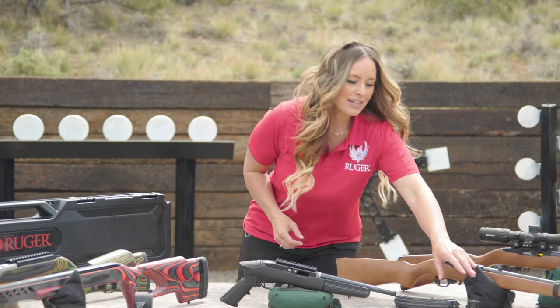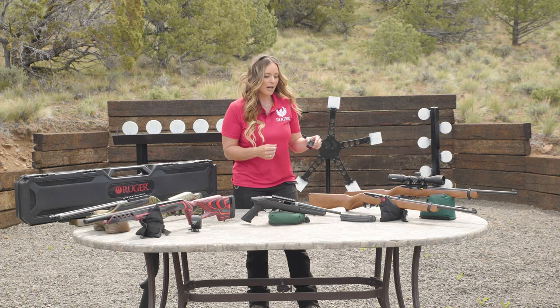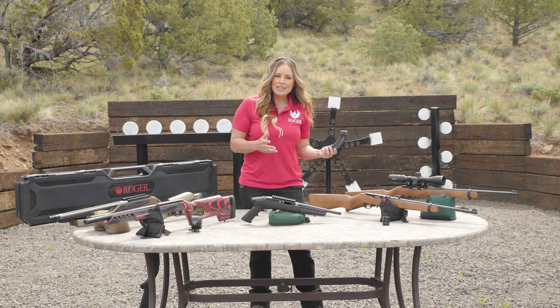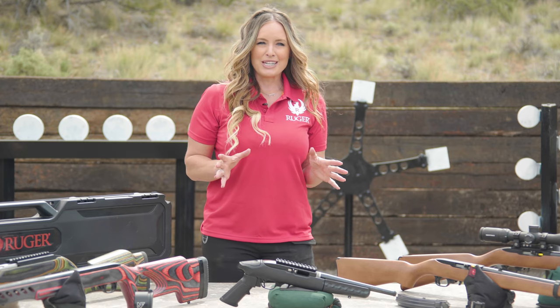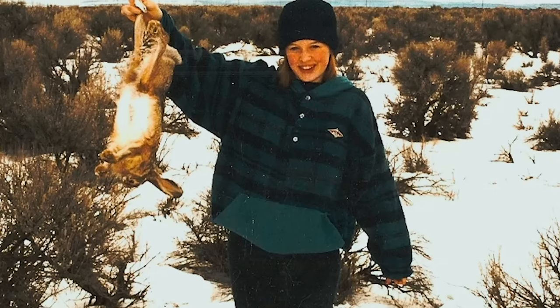From the factory, you'll receive a detachable 10-round rotary magazine. However, available on shopruger.com, you can pick up 15 and 25 round magazines, which make it the perfect rifle for plinking or small game hunting. My original 10-22 is also the rifle I can attribute my first hunt success — I used it to take my first rabbit on a cold, snowy New Year's morning.